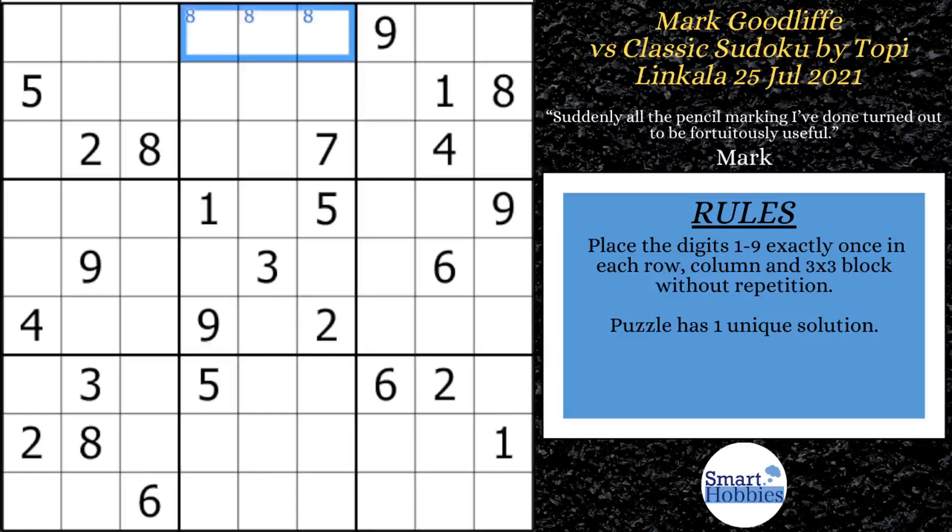First thing Mark did is he added some eights across the top. Normally in a 3x3 block you would add corner mark cells where there's only two possibilities remaining — that's called Snyder notation. However, Mark added all three, which I wouldn't recommend because normally with Snyder, if you solve one you can solve the other right away. But with three, you can't. This is normally reserved for variant Sudoku solving.